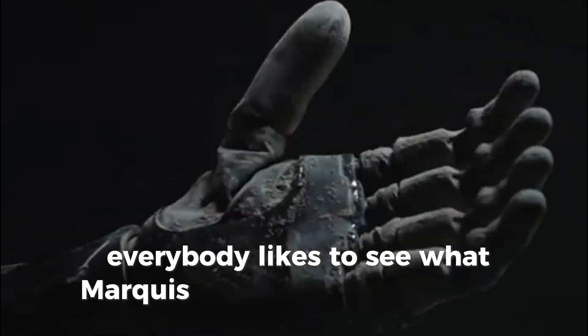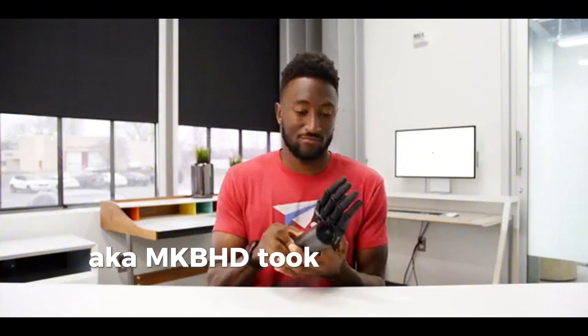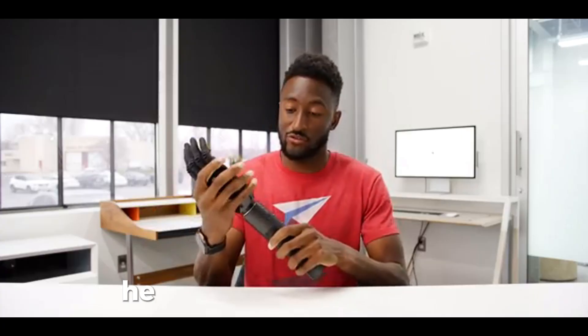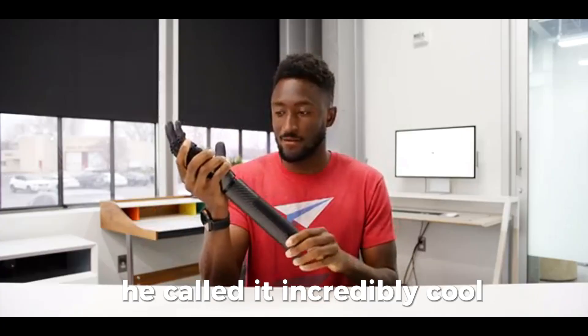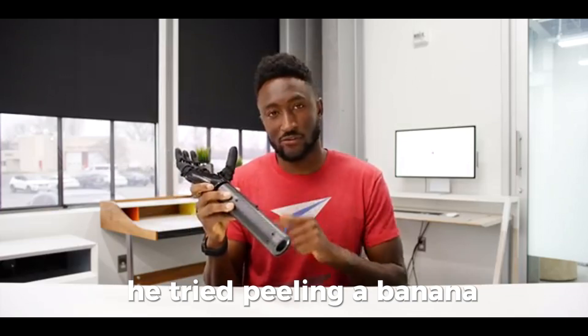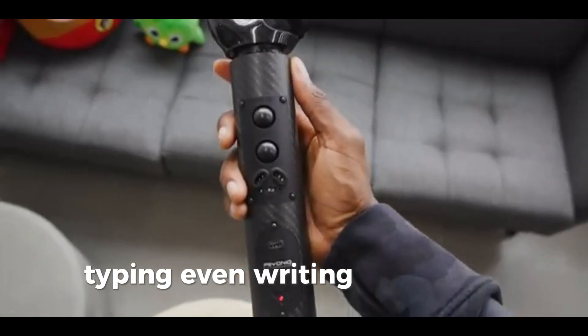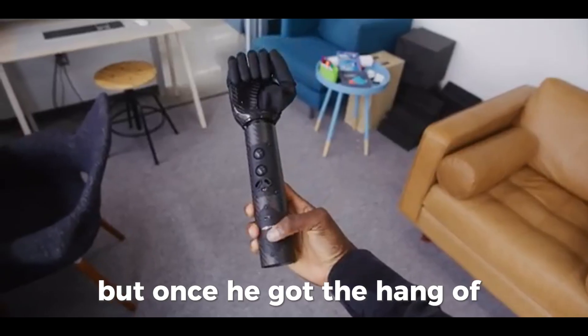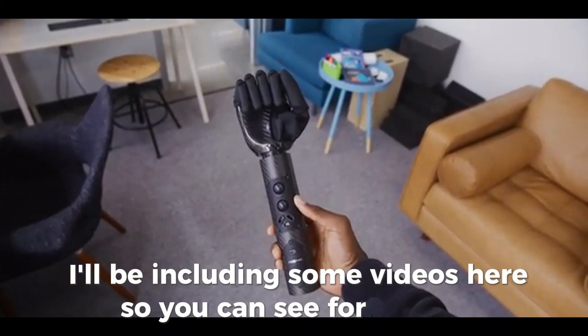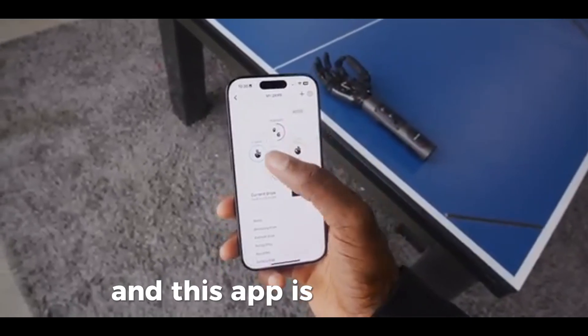Marques Brownlee, aka MKBHD, took a spin with it and his reaction was pure geek joy. He called it incredibly cool, incredibly niche, and incredibly helpful. He tried peeling a banana, typing, even writing — a few were tricky at first, but once he got the hang of it he nailed it. I'll be including some videos so you can see for yourself.